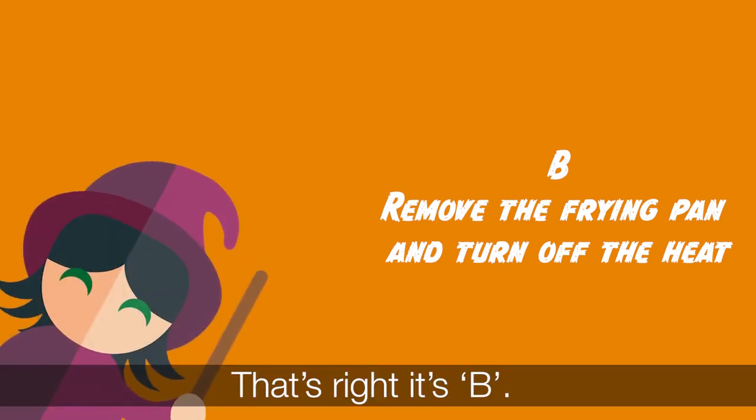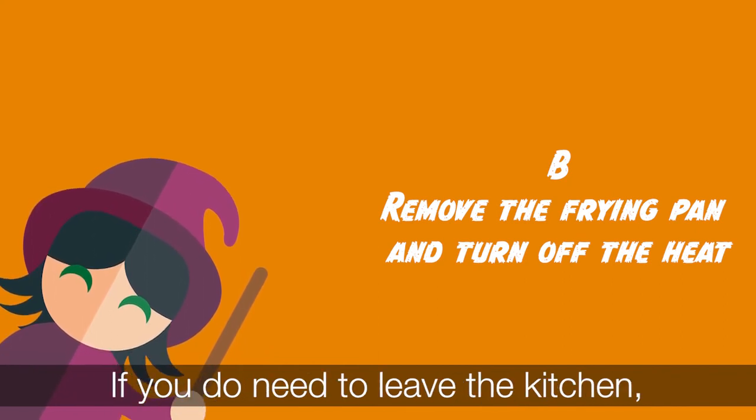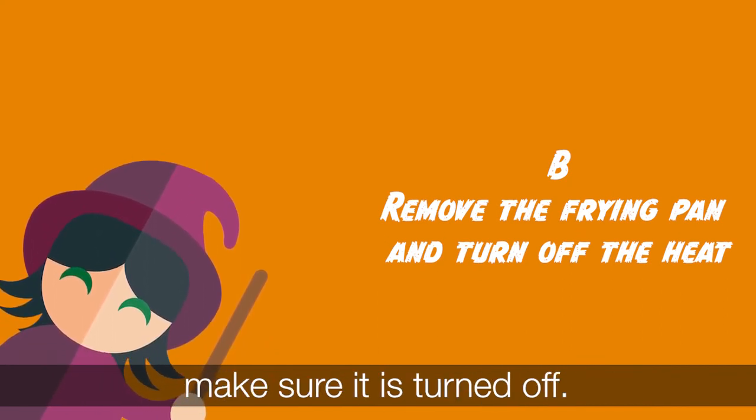That's right, it's B. You should never leave anything cooking on your stove unattended. If you do need to leave the kitchen, make sure it is turned off.